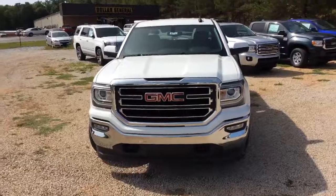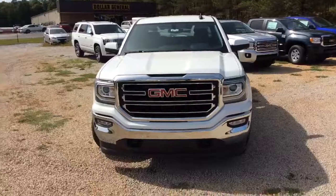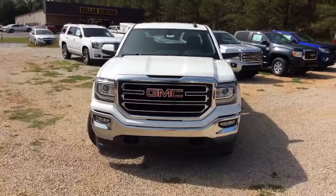Alright Luke, so there you have it — the 2017 GMC Sierra. Please let me know if you have any questions. I hope this truck works for you and I'll be in touch. Have a good day. Bye.